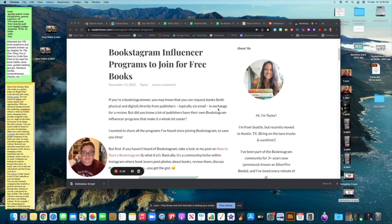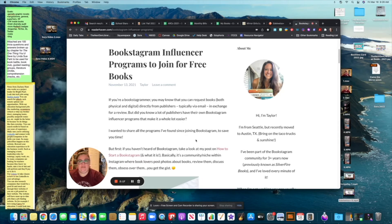One influencer program not listed on that website that I recently got approved for is Get Underlined. I read a lot of their titles and really loved their vibe — every book they published I've loved — so I just reached out and saw they had an influencer program. If there's an imprint or publisher you really love, go to their Instagram, look at their link tree, see if they have an influencer program, and apply. This is still another way to get free books — what you give back is an honest review. Make sure you fulfill your side of the bargain if they send you a free title.